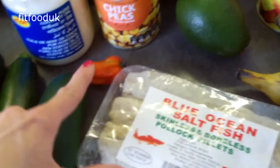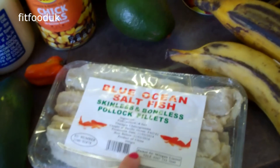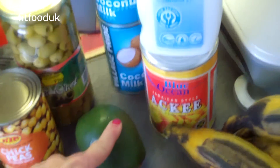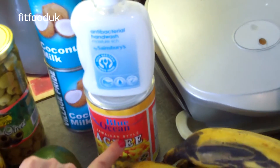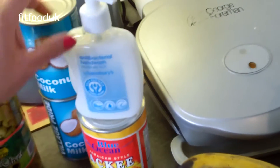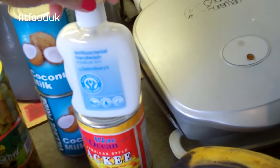I've got a scotch bonnet because Wessie is going to be making ackee and saltfish. This is the saltfish, and I've also got an avocado. And this is ackee — it's a Jamaican fruit.